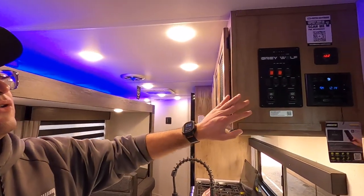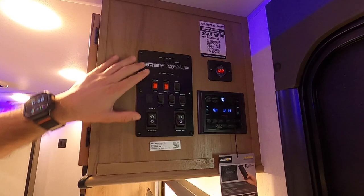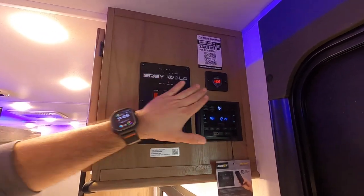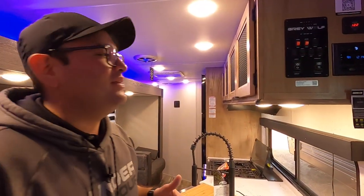Right here we have the brain of your RV — this is your control panel to control your slide, the awning, lights, and water pump. We now have a 12 volt tank heater pad as well to prevent your tanks from freezing. And then here we have the voltage meter for the solar and AM FM radio. So let's go ahead and pop the slide open.